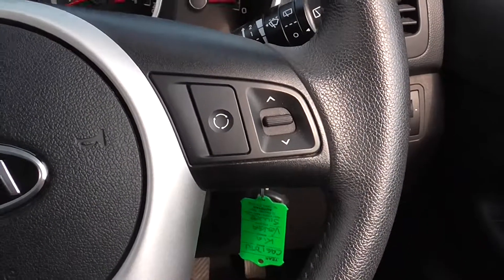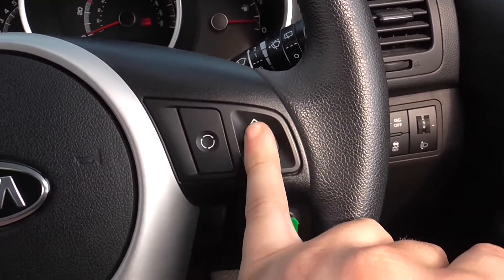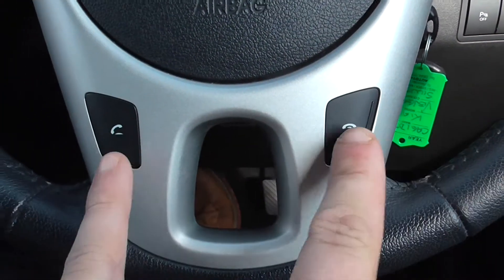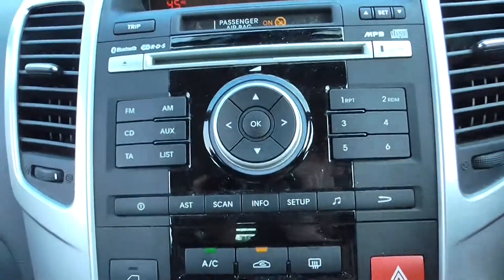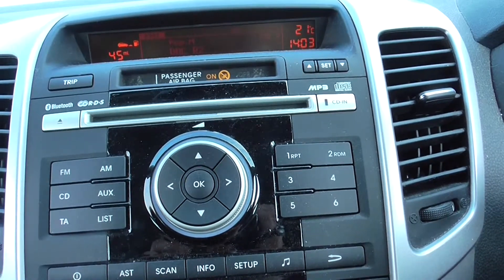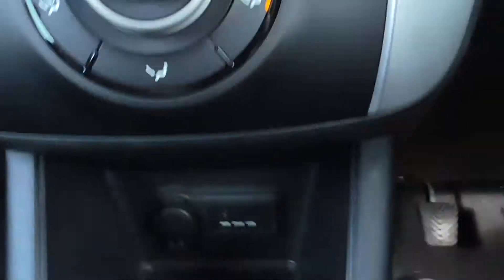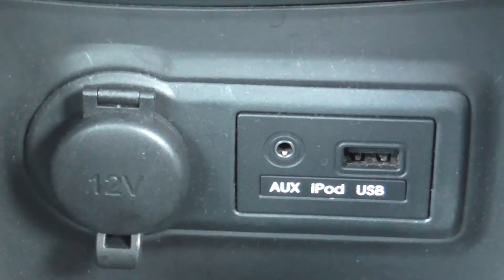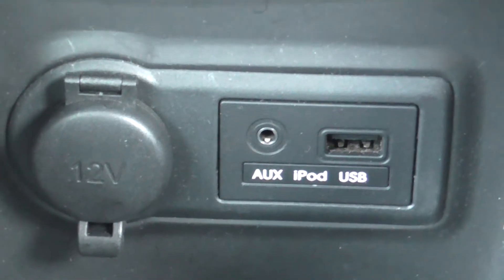We also have steering wheel shortcuts for your sound system with a source button, channel select to flick through stations, and music and mute controls. We also have an answer and hang up button for your Bluetooth connection. On the centre console we have an AM and FM frequency radio with a built-in MP3 compatible CD player. You can also listen to music from the built-in auxiliary socket at the bottom of the centre console, located next to the 12V power outlet, so you can stream music directly from your MP3 players or memory sticks through the car's sound system.